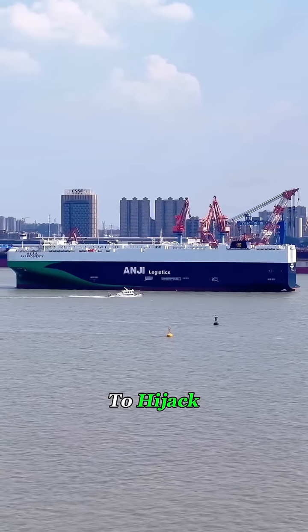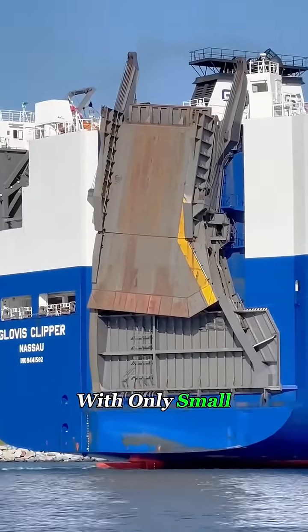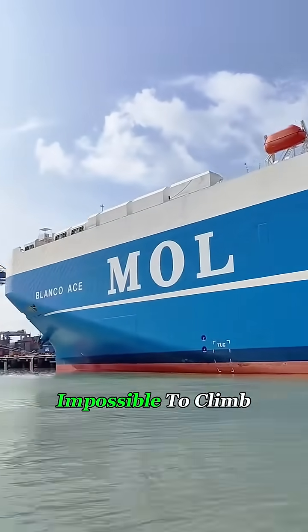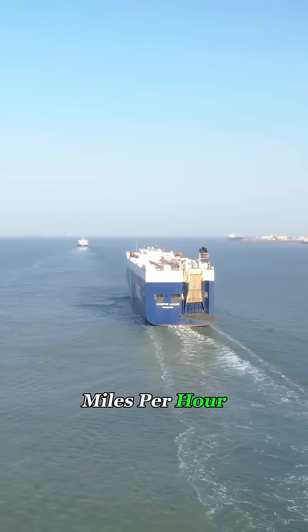And why is it almost impossible to hijack? Because it's like a sealed fortress at sea — a closed hull with only small bow and stern access points, deck sides so high they're nearly impossible to climb. And on top of that, it can cruise at 20-plus knots, that's about 23 miles per hour.